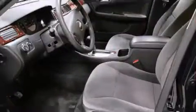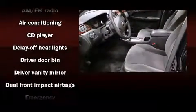Chevrolet ensures the safety and security of its passengers with equipment such as dual front impact airbags with occupant sensing airbag, head curtain airbags, a panic alarm, and OnStar.